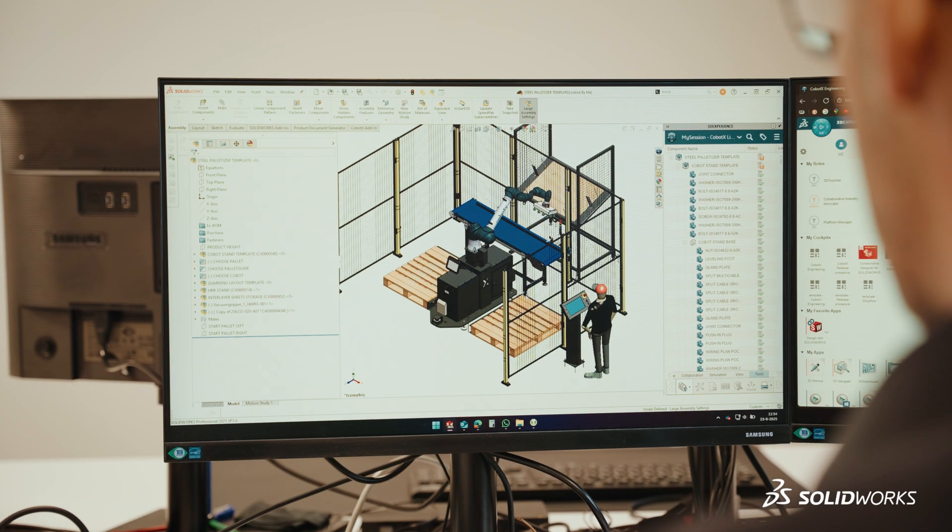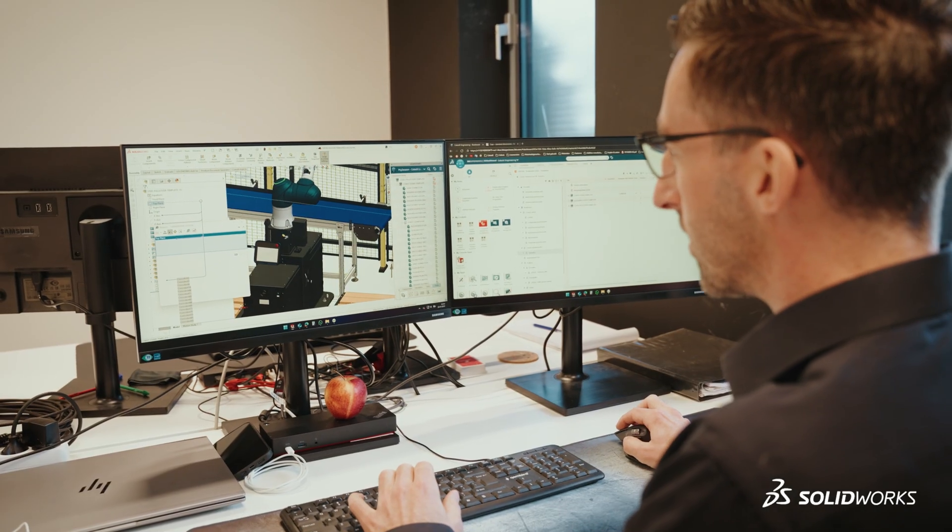What we notice is that as we grow, experienced staff expect certain systems to be in order. So a PLM, an ERP — you just need to have those in place. If you don't have that set up you simply won't be able to reel them in. We had been using SolidWorks for years and saved our designs in the cloud, but as we grew we noticed we needed a PDM solution more and more.